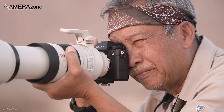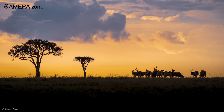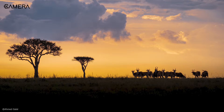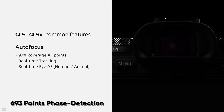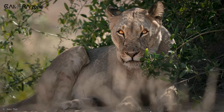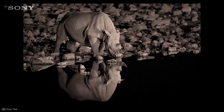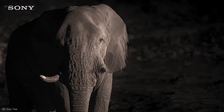Equipped with a stacked sensor, this camera provides lesser noise at higher ISO, better low-light performance, and stunning highlight and shadow details. As for the autofocus, this camera features 693 points of phase detection as well as 425 points of contrast detection that covers 93.7 percent of the frame and provides rapid and accurate focusing. Its real-time Eye AF can detect animal eyes and track moving animals effectively.